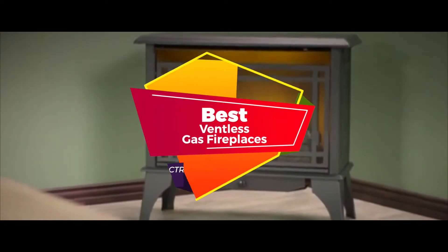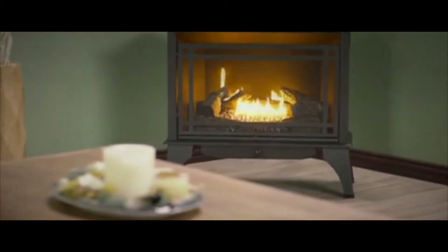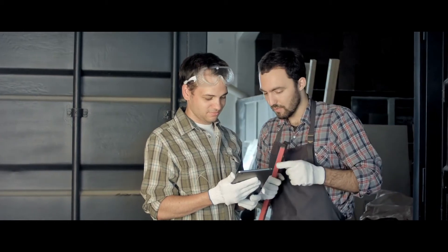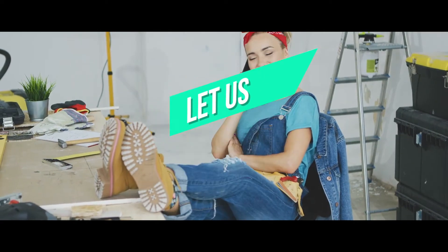There are a number of options on the market, which makes it difficult to choose the best one. In this video, we compiled a list of the top 5 best ventless gas fireplaces on the market today. Be sure to watch till the end for our best recommendation. If you want more information or updated pricing on the products mentioned here, check out the links in the description below. If you have another product you'd like us to review, let us know by leaving a comment down below.